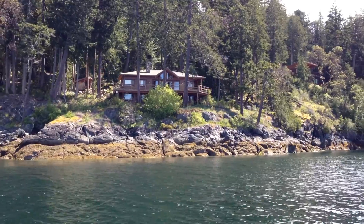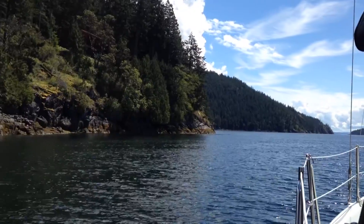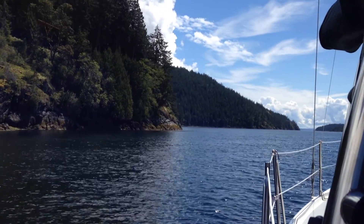Welcome to the next part of our series on our spring cruise to Desolation Sound. The weather looked like it was going to turn and there really was no point in hanging around, so we decided to give Lund a try.